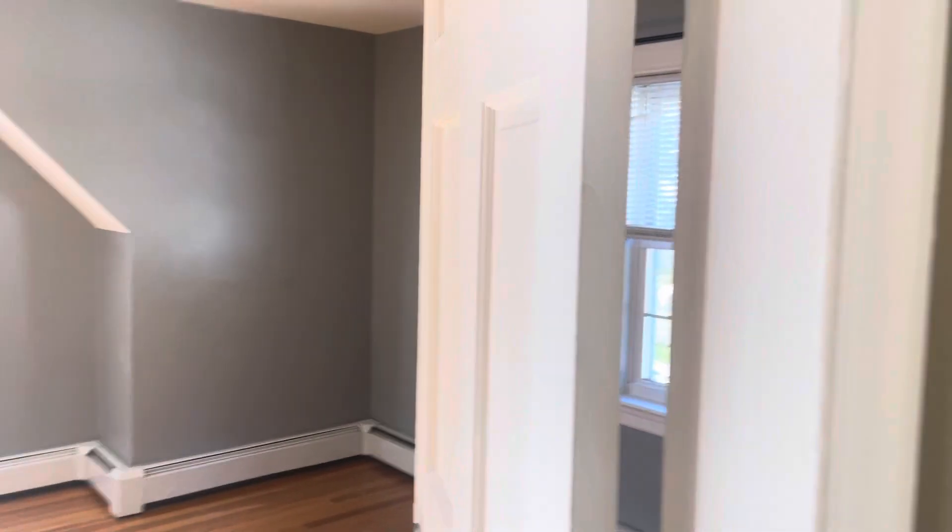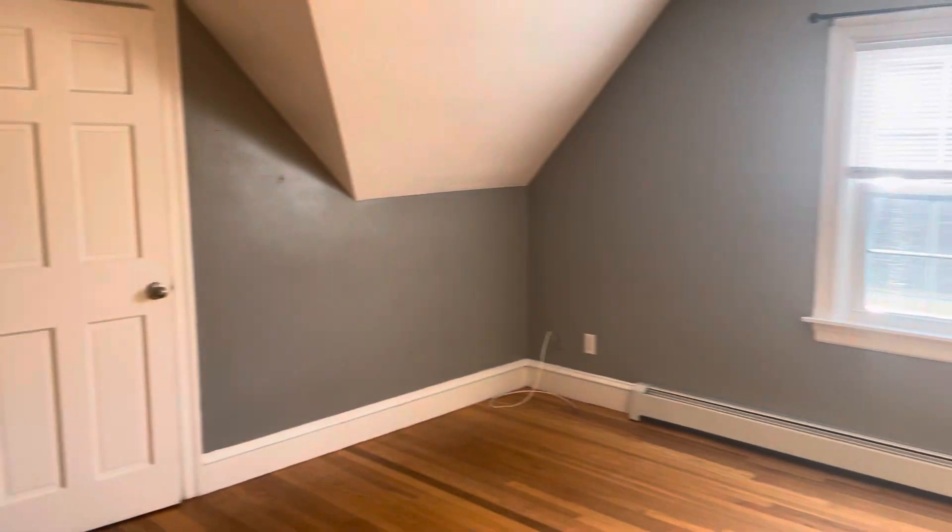To my left you've got bedroom number two — definitely the biggest out of the three, easily fit a king set. Walk-in closet here.